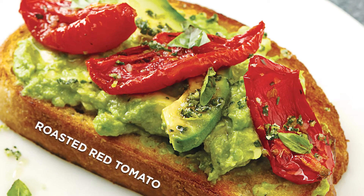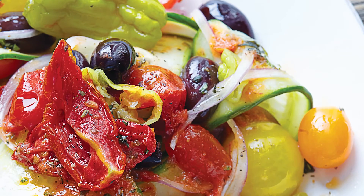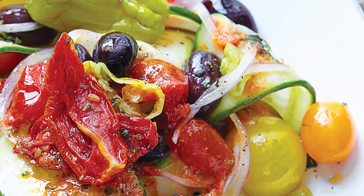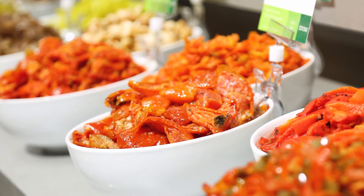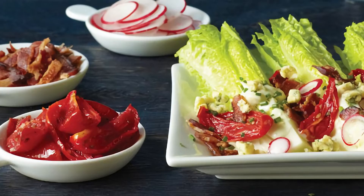We've got our number one selling ingredient, which is our roasted red tomato. It's produced on the east coast right here in the USA. We have multiple cuts — we offer a wedge and a diced product. We also offer it seasoned and unseasoned.